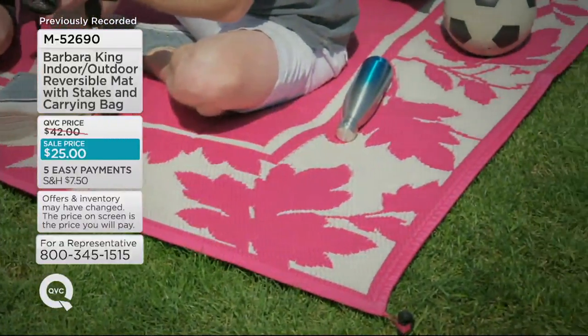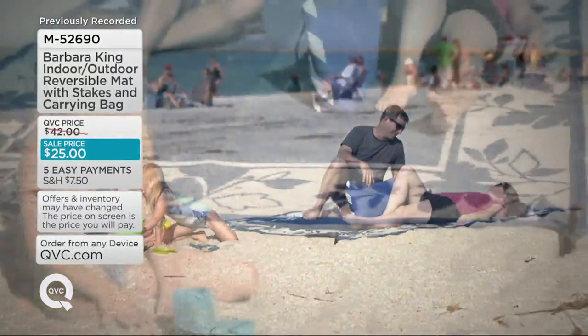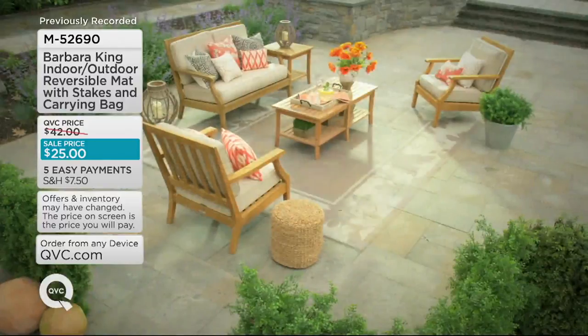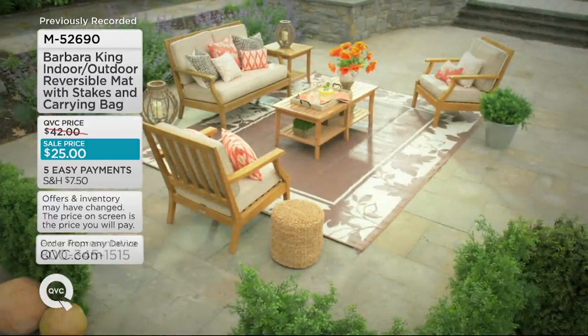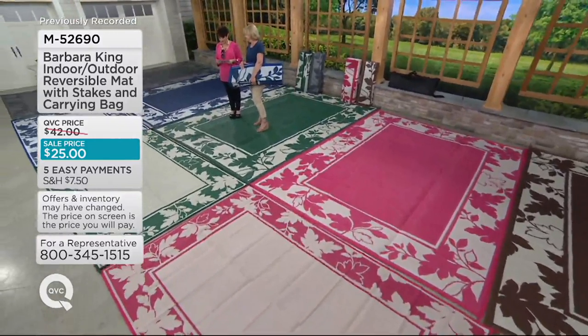She listened to you, and this comes with stakes and a carrying bag — the first time we've ever done that. We have more color choices than ever before, and we're also bringing you the largest size, at one of the lowest prices.